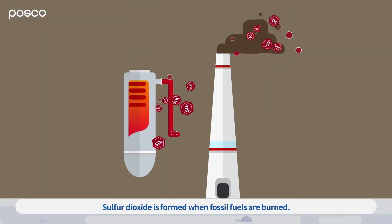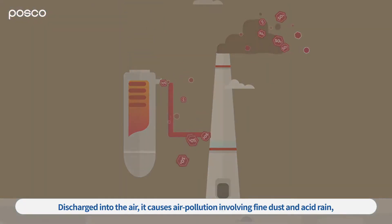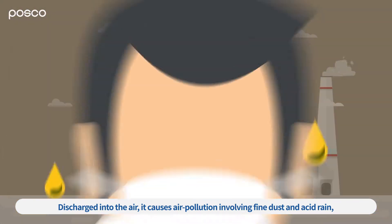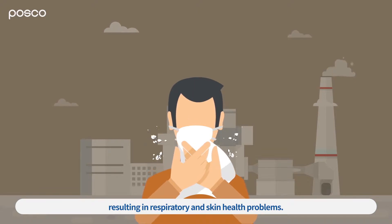Sulfur dioxide is formed when fossil fuels are burned. Discharged into the air, it causes air pollution involving fine dust and acid rain, resulting in respiratory and skin health problems.